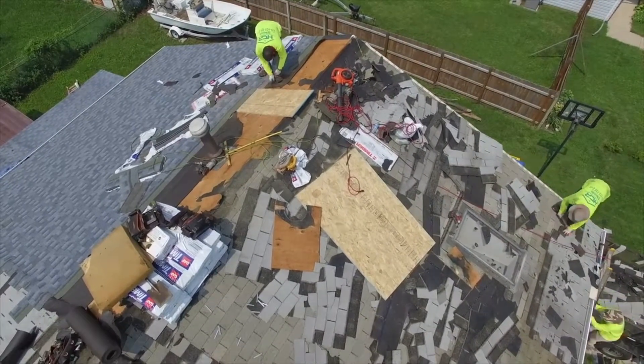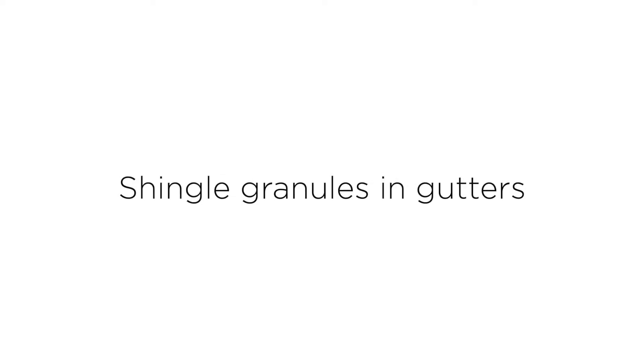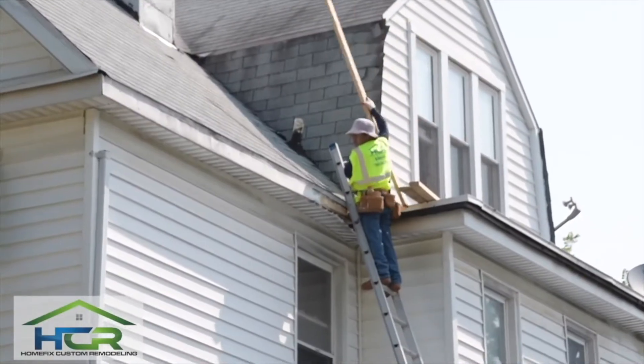Other telltale signs that it's time for a new roof include an abundance of streaking or cracking on the shingles. Are your shingles curled? That's an almost certain indicator of water damage. Is your decking wavy or sagging? Can you see a visible leak, mold, or damage in the attic? Check the chimney vents and any skylights for worn or damaged flashing. And lastly, if you notice granules from your shingles in your gutters or downspouts, it's likely time to begin a plan for replacement.